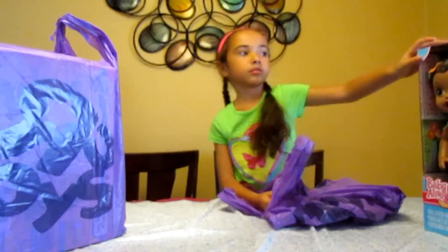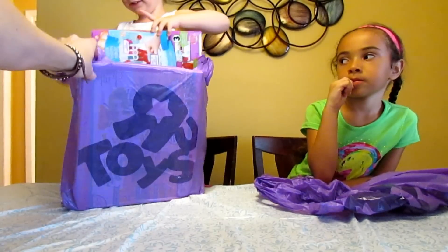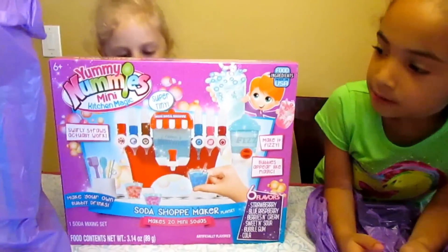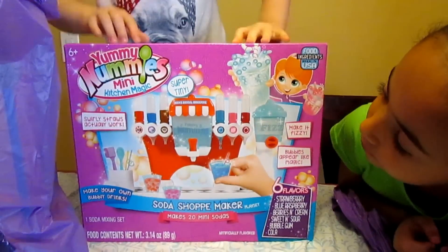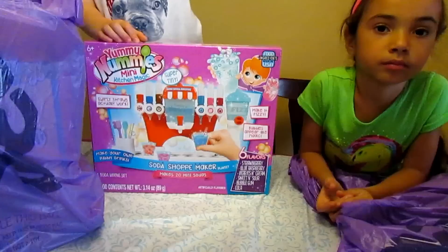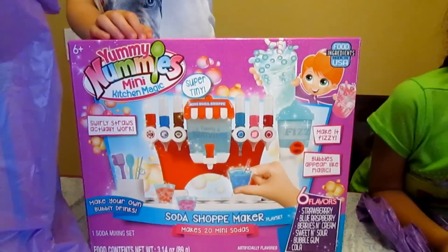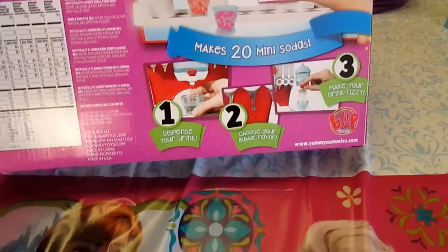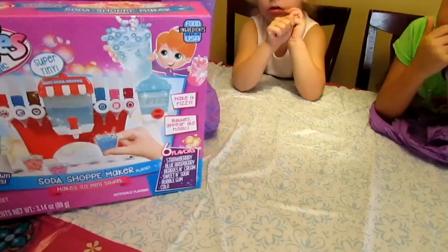All right, Payton, what do you got over there? Show me one of the things you got in the bag. A soda making soda shop — Yummy Nummies Mini Kitchen Magic Soda Shop. The soda shop maker makes 20 mini sodas. It comes with all those different kinds, swirly straws that actually work. Make your own bubbly drinks. It comes with utensils and you dispense your own drinks and make your own sodas. That's pretty cool, so we're going to make our own sodas.